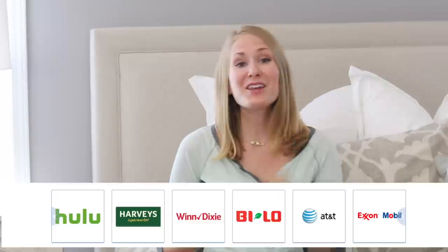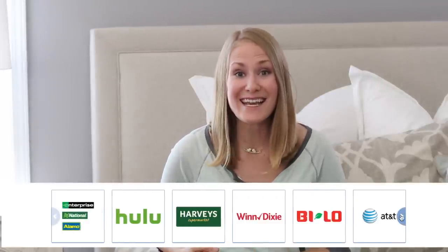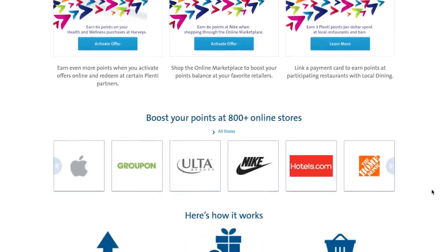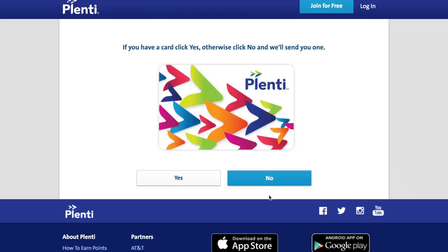The last savings tip I want to talk about is the Plenty card. A Plenty card is a reward program, but it's not just for one store — a bunch of stores partnered together so you can use those points across all of them. I can use it at Macy's, Rite Aid, AT&T, Hulu, and Expedia when planning trips — you can even use it on gas cards. So you don't have to wait for one store to rack up points you may or may not use. This one card encompasses all of those stores, and you can use it on top of Ebates.